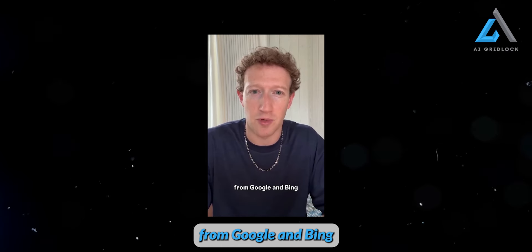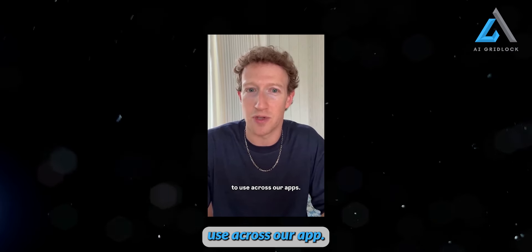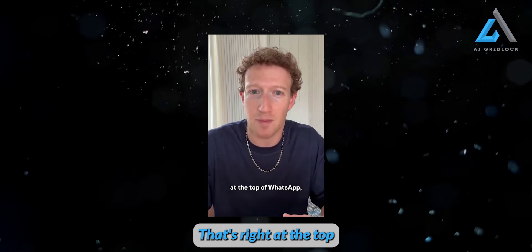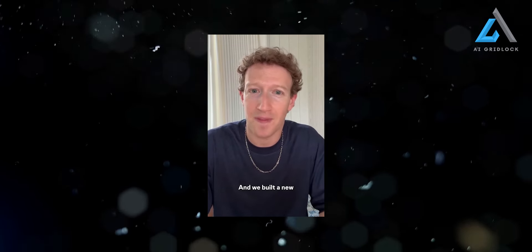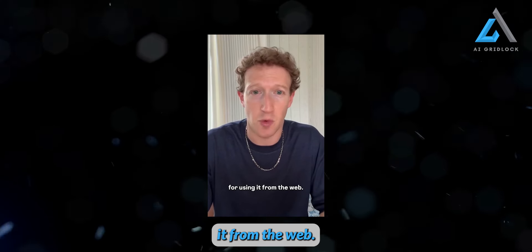To make Meta AI even smarter, we've also integrated real-time knowledge from Google and Bing right into the answer. We're also making Meta AI much easier to use across our apps. We built it into the search box at the top of WhatsApp, Instagram, Facebook, and Messenger. So anytime you have a question, you can just ask it right there. And we built a new website, Meta.AI, for using it from the web.